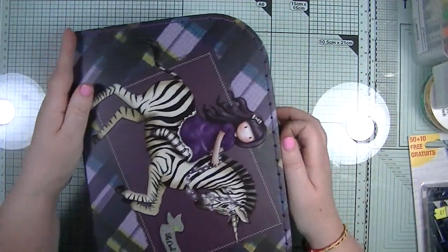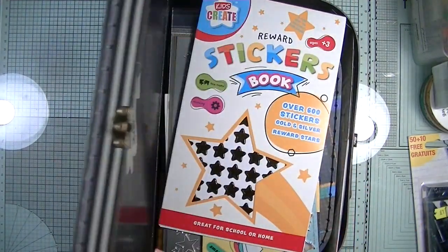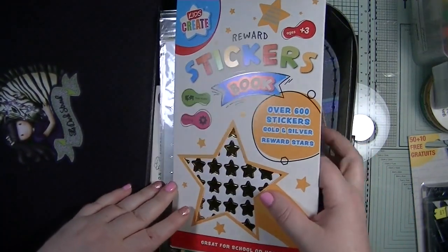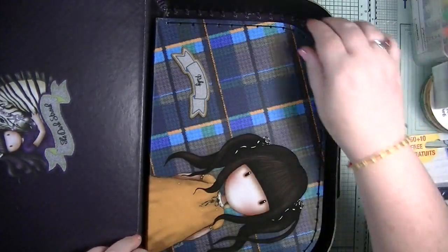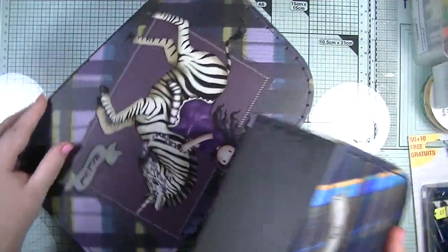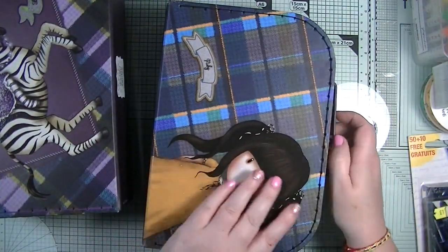My husband found this - it's the Santoro Gorjuss Girls, a set of three suitcases. This is where I had to get really clever on holiday because it's a set of three, and I've had to tuck crafty goodies everywhere within it. They are absolutely gorgeous - we got them from Louth and they were £6.99.